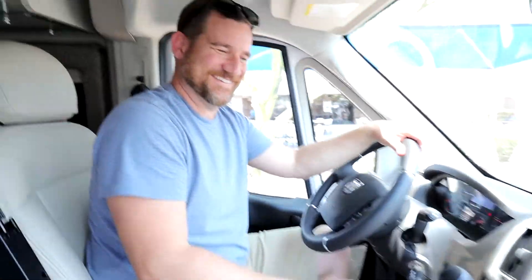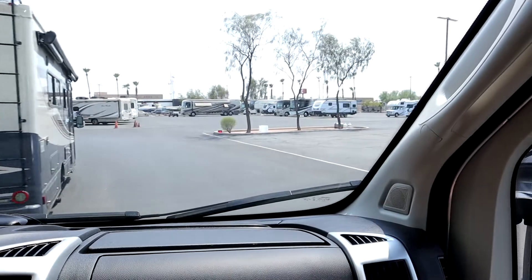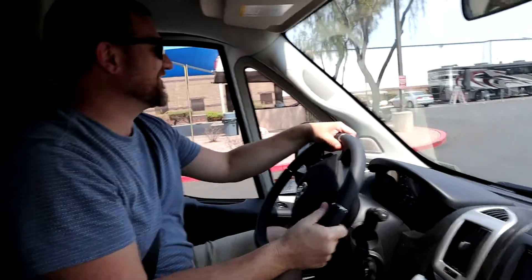We are in our new RV — this is so awesome!